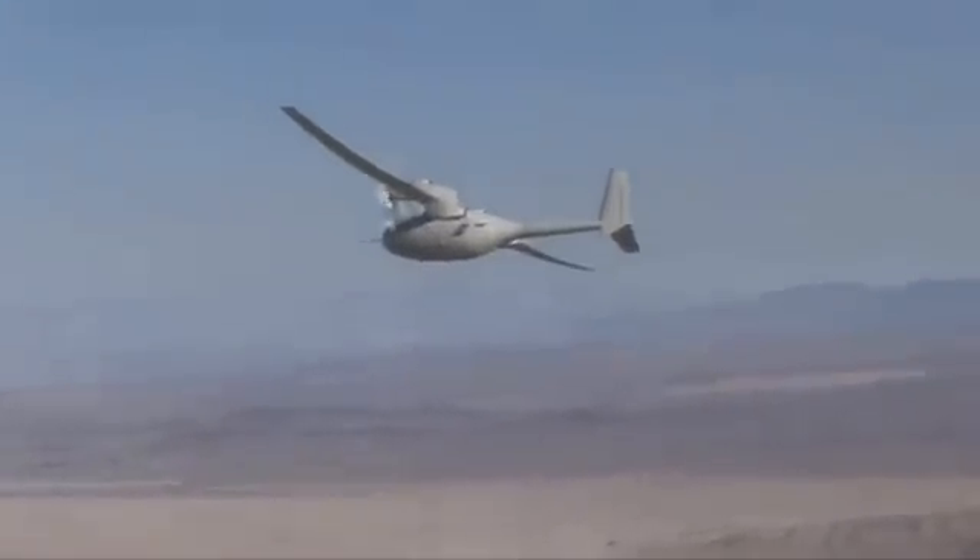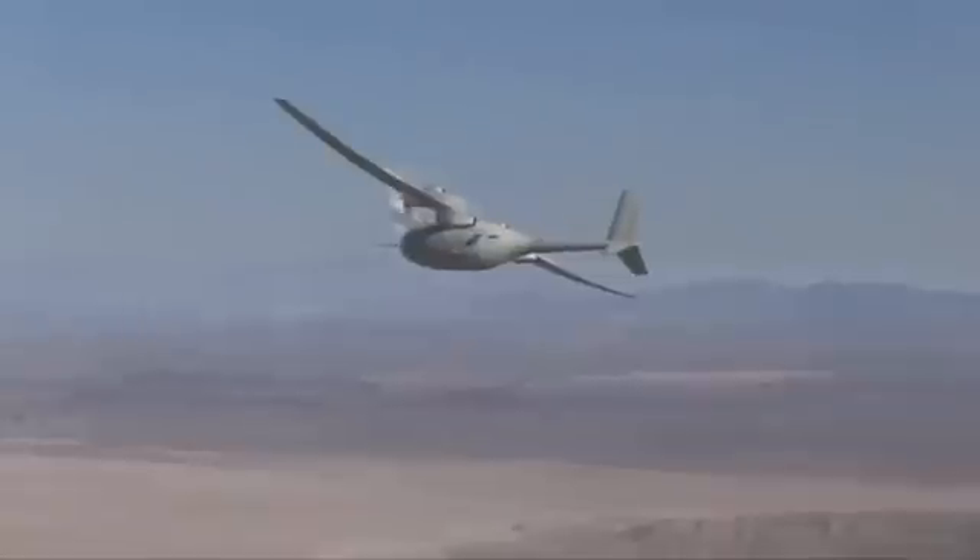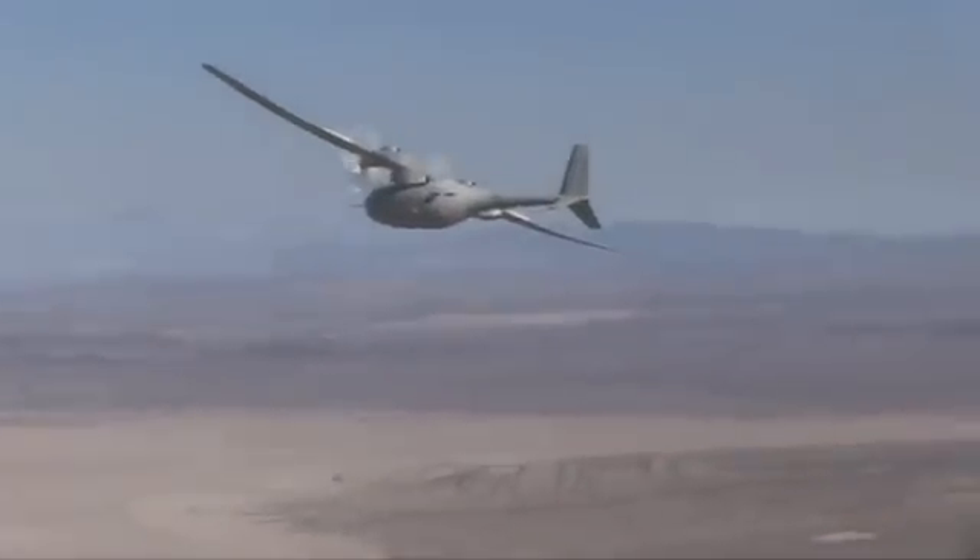The longer flight expanded the flight envelope, bringing Fantomai a step closer to meeting its intended mission of up to four days of endurance to provide customers persistent ISR. It was really nice to see the flight and the landing go so well, and then to have customers there congratulating us and showing so much interest in what we're doing with this vehicle.